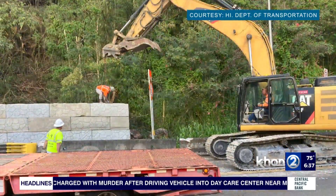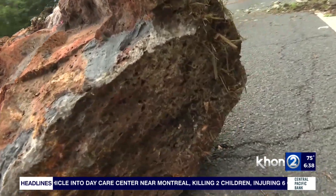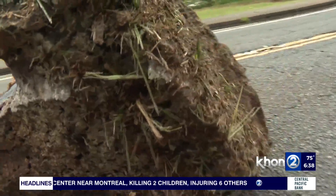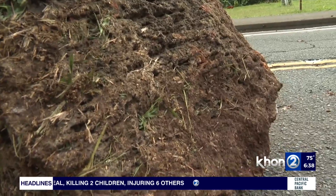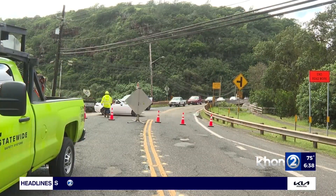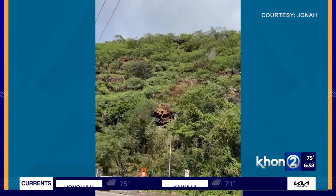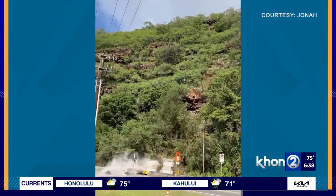Not to mention hitting houses. It's difficult to discern how these recent rock falls happened, especially given that there are three separate areas on Oahu. The rain probably had something to do with it. But generally speaking, Steve, what else can cause this to happen?